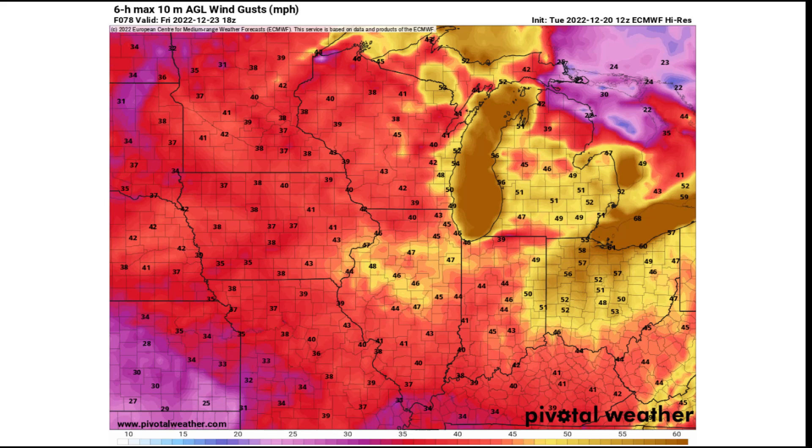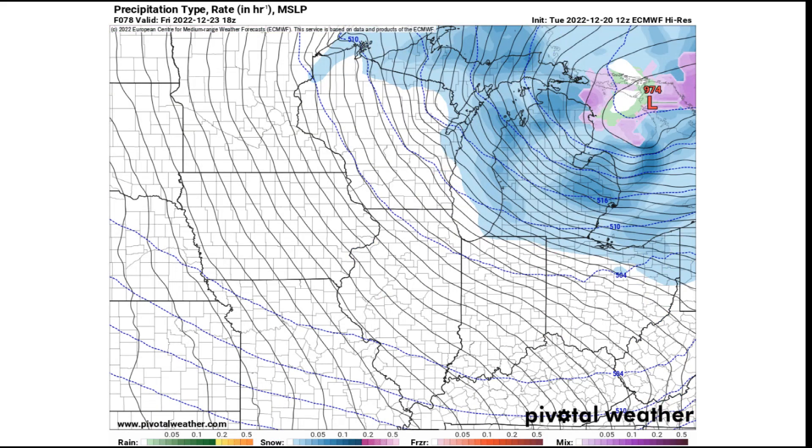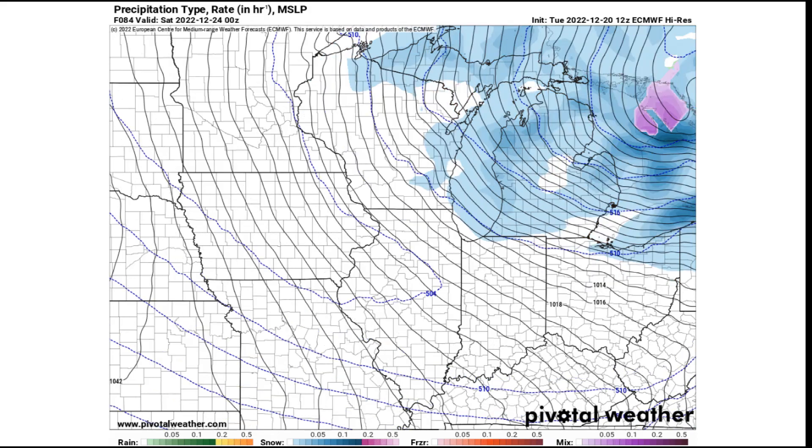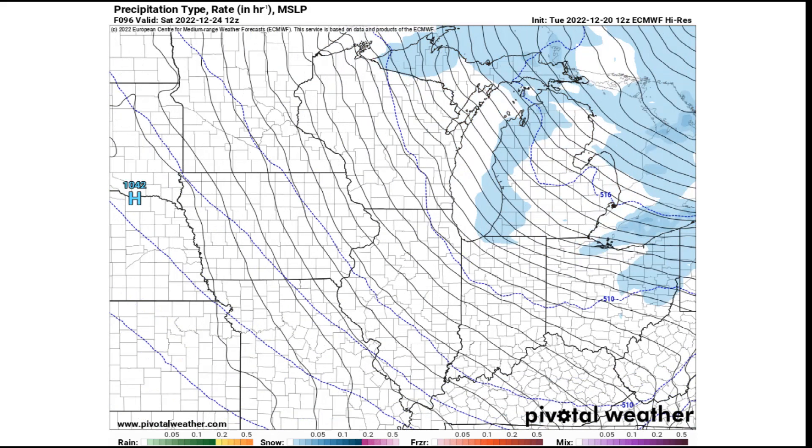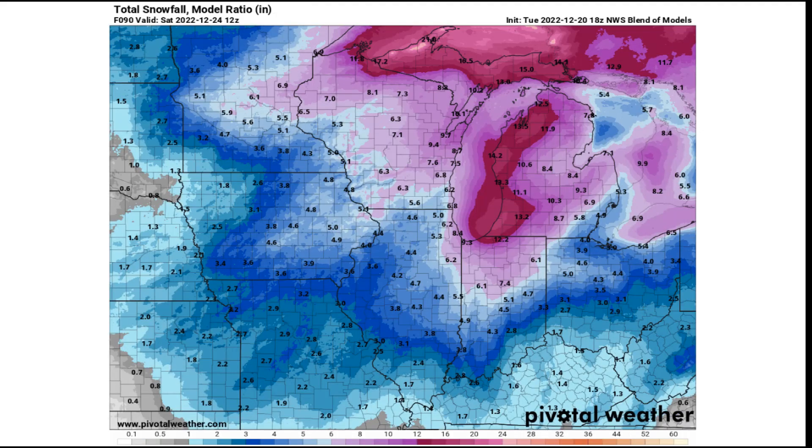Friday looks like a treacherous travel day. If you live across Michigan or anywhere across the lower Great Lakes, you're going to want to keep an eye on the weather. As we get further into Friday night and eventually Saturday morning, most of the snow is going to be done — with the exception of some squalls and lake effect snow showers — but the winds will stick around during the day on Saturday, which is Christmas Eve, and we'll have to keep an eye on that as all this fresh snow is going to be blowing around.